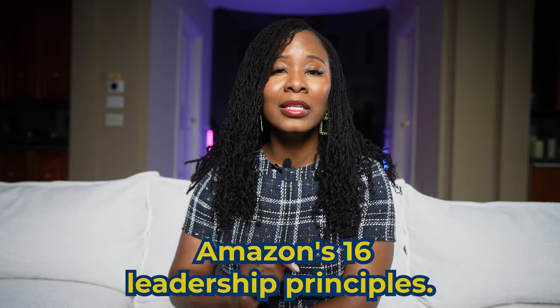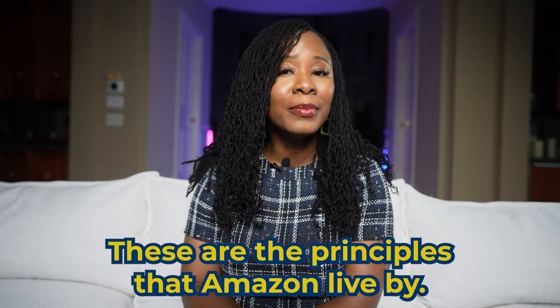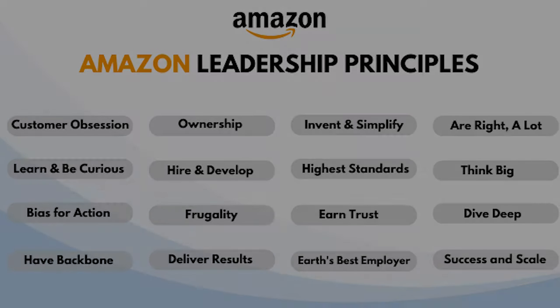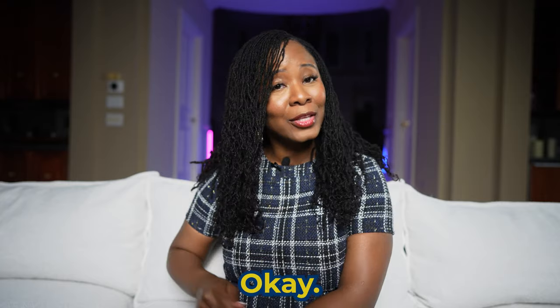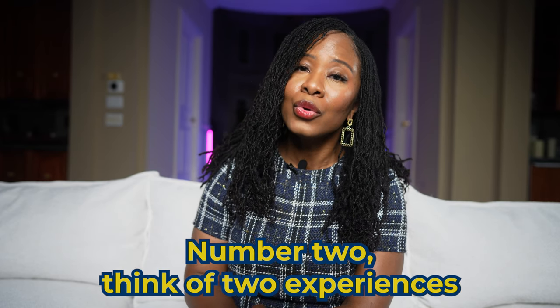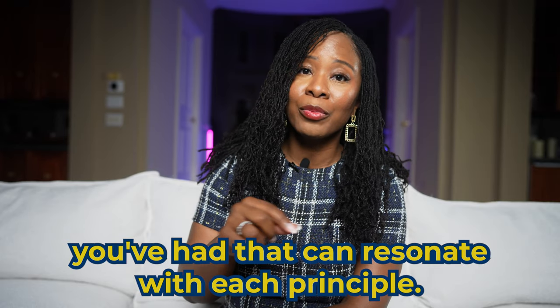This is a big one. Let's talk about Amazon's 16 leadership principles. These are the principles that Amazon lives by. If you do not know them, a quick Google search can bring you up to speed. Read them — don't just breeze through them. Take the time to really understand what each one means and, more importantly, whether you align with them. You might find you're not a fan of any of these principles, and that's okay — don't apply. But if you do resonate with them, these principles are the foundation of Amazon's culture and how they operate. Write down every principle and make sure you understand it. Then think of two experiences you've had that can resonate with each principle and jot them down. You should be able to give an example or tell a story about each experience and how it ties back to the principle.